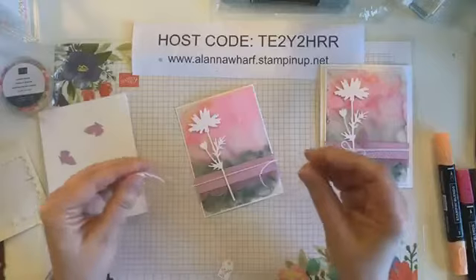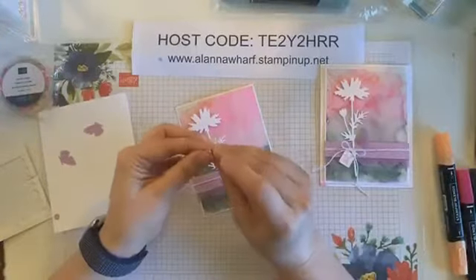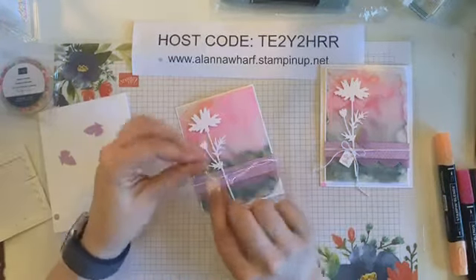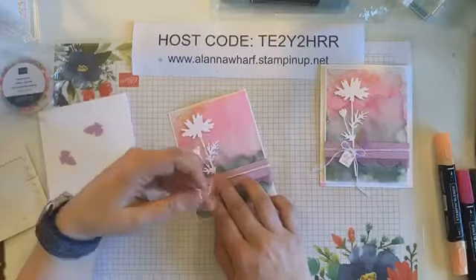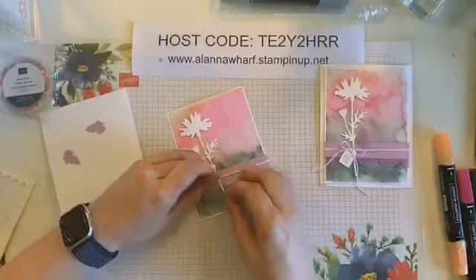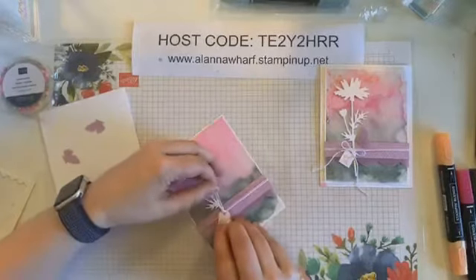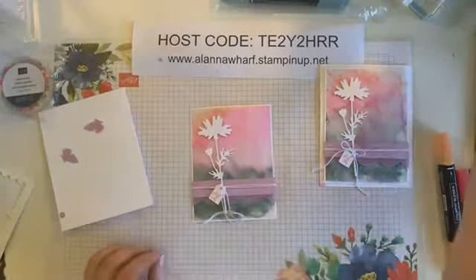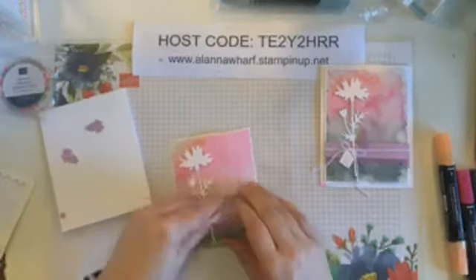If you like this video and feel somebody else might too and you're up for sharing, come back and comment that you have shared. The winner of this week's share will get this card in the mail — I will do that draw next week. I'll tally up anybody that shares over the next week. I'm taking these two ends of twine through the hole of the tag so both ends are through there.